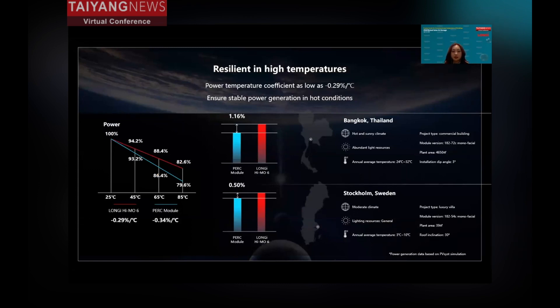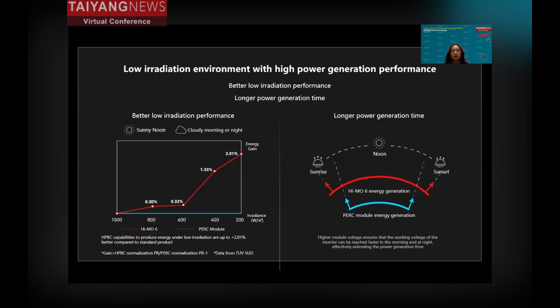The temperature coefficient is directly related to power generation. The HEMO6 has a better power temperature coefficient of -0.29% per degree Celsius, meaning whether the location is hot like Thailand or cold like Sweden, the HEMO6 can generate more power stably. Additionally, the HEMO6 has better low irradiation performance — under cold morning or cloudy low irradiation conditions, it can generate over 2% more power than the PERC product. Due to its high open-circuit voltage, it can reach the inverter's startup threshold earlier in the morning and later at night, making the power generation window longer.